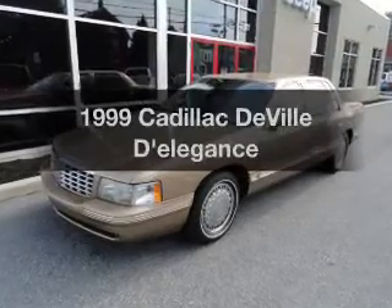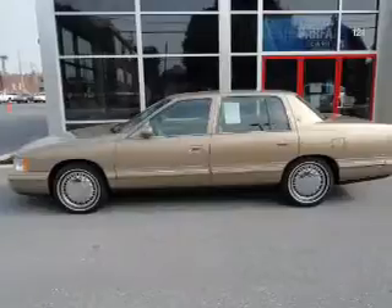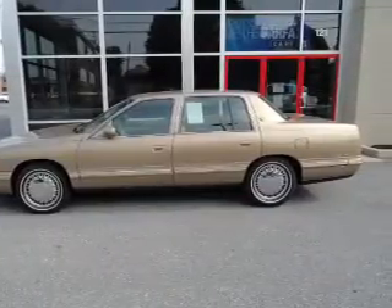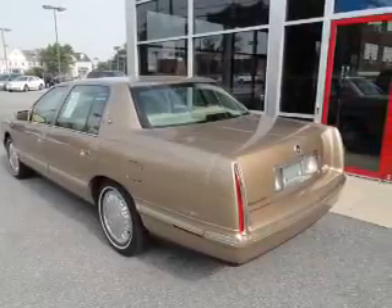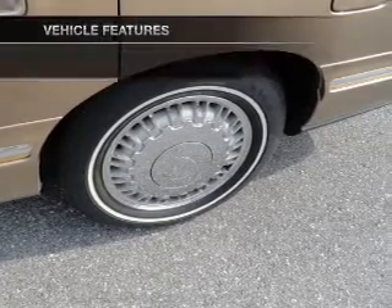Everything you need under one roof with this great vehicle with a powerful eight cylinder engine that responds smoothly to its automatic transmission. Stand out from the crowd with premium wheels. Anti-lock brakes help you bring your vehicle to a safe stop. Heated seats are a desirable comfort feature and memory settings are one of many features.